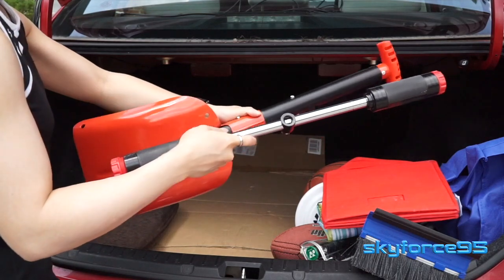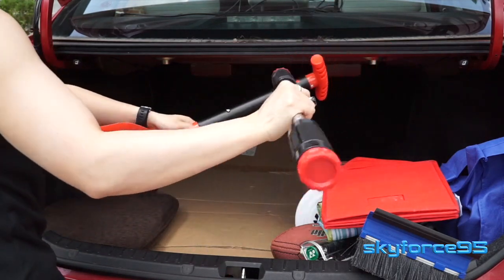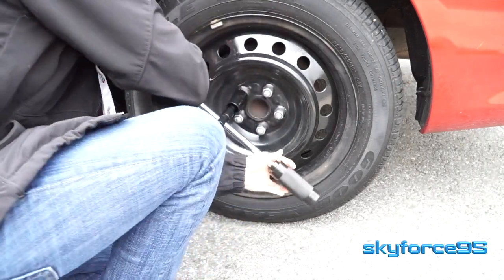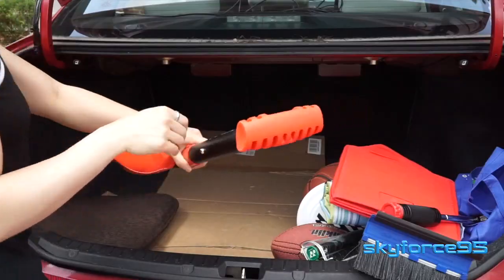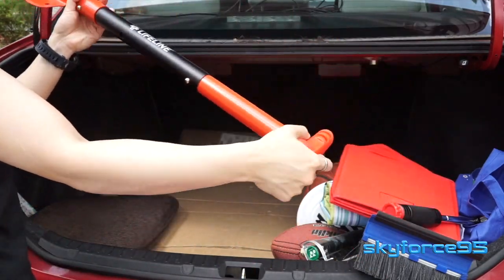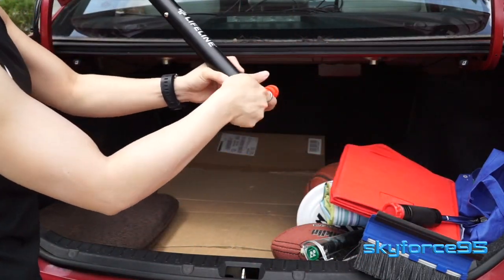This long metal rod that looks like a bicycle handle is called a lug wrench — used to remove the lug nuts off your car, so it's good for tire replacement. I also have a collapsible shovel, which is a good thing to use if your car is in a ditch or trapped in snow.